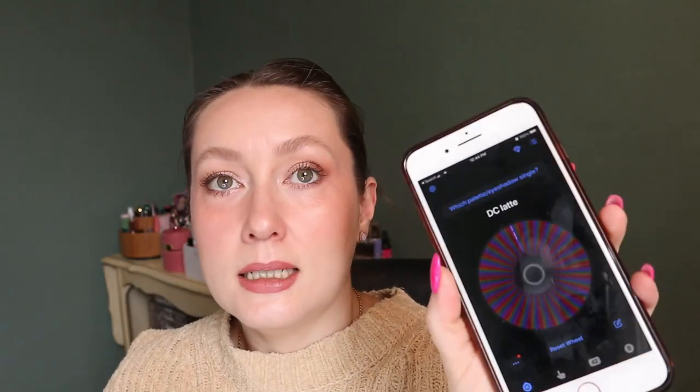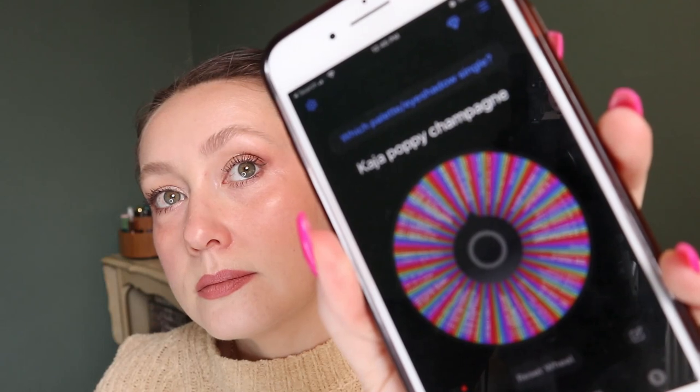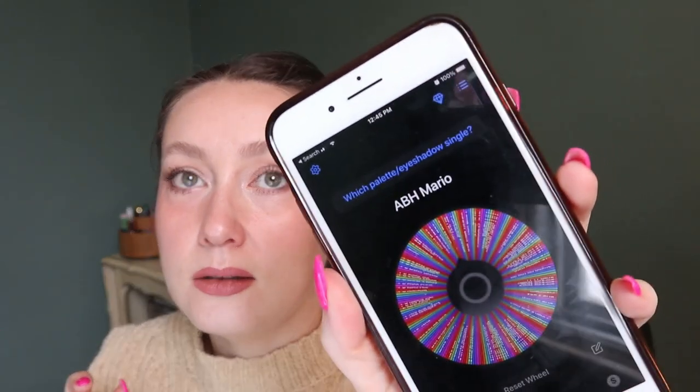Let's spin the wheel for the two new eyeshadow palettes. First spin: Dominique Cosmetics Latte — that's one of my favorite palettes, very exciting! Second spin lands on Kaja Poppy Champagne, which is a little trio stack. I don't think that should count because it's too easy and it doesn't fit in my eyeshadow organizer, so let's spin again — it has to be an actual palette, not a single or a trio. Re-spin: the ABH Master Palette by Mario! That is very exciting — I've been thinking about that palette lately.